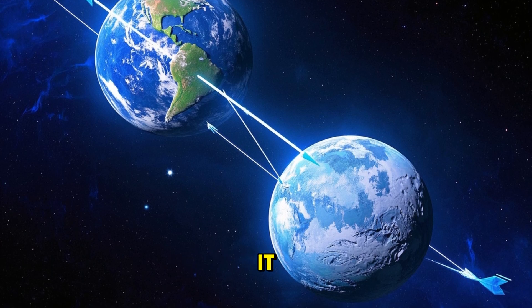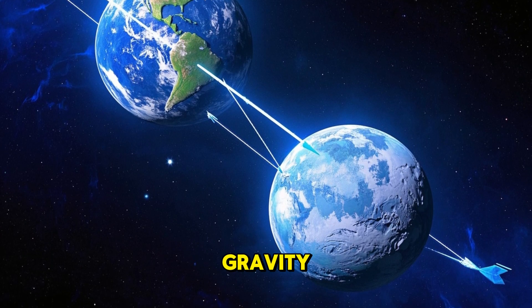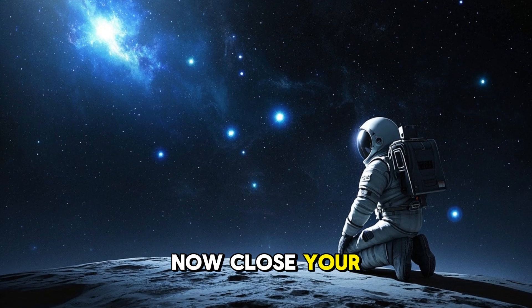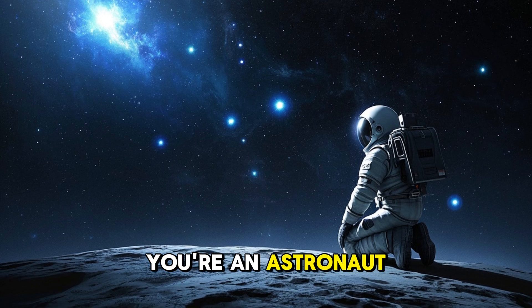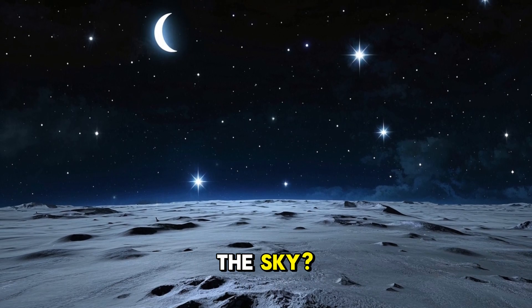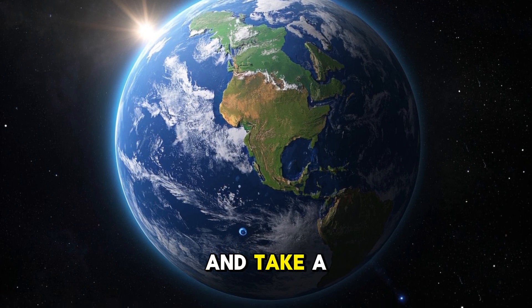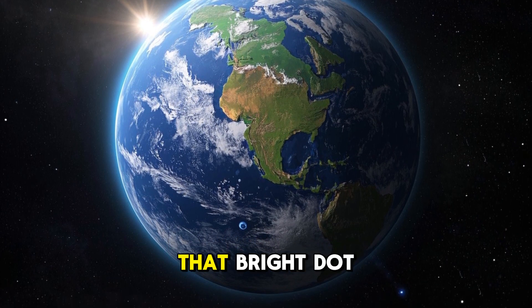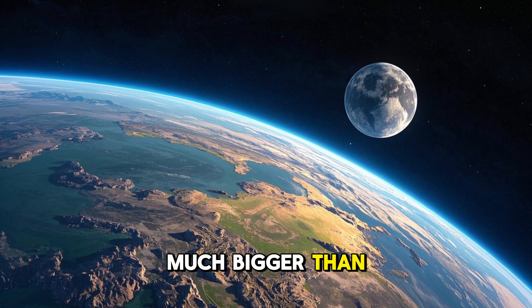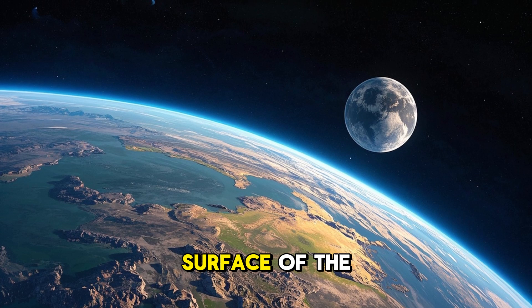And here's an interesting fact about the moon. It pulls us toward it, but only about 1/6th as strong as Earth's gravity. That's why astronauts can leap so high on the moon. Now close your eyes and imagine you're an astronaut on the moon. What would you see if you looked up in the sky? Open your eyes and take a look at this picture. That bright dot in the sky is the Earth. Since Earth is much bigger than the moon, it reflects more sunlight and appears brighter from the surface of the moon.